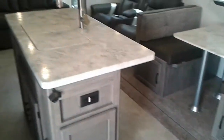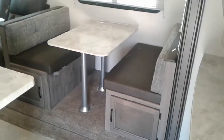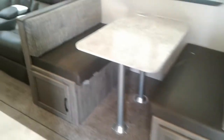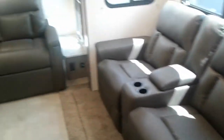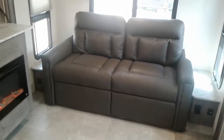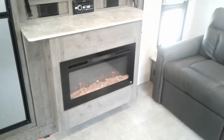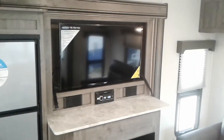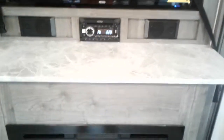This is a couples model. The dinette drops down to make a bed. Two recliners, sofa couch that drops down to a bed also, fireplace, and a big screen TV with AM, FM, CD, and DVD player.